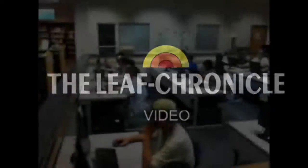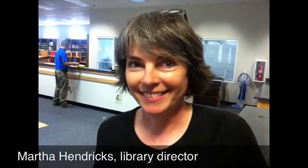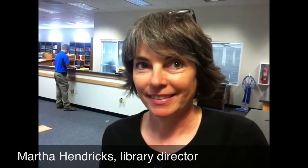The Clarksville-Montgomery County Public Library has added more public-access computers for its patrons. Martha, tell me about the new area that you have here for some computers that are coming.